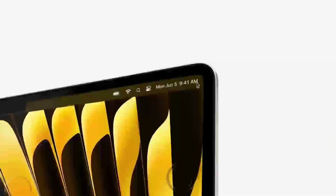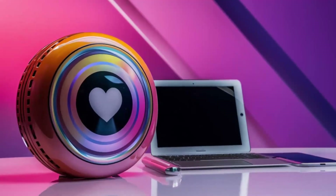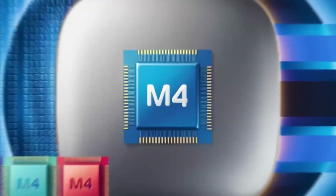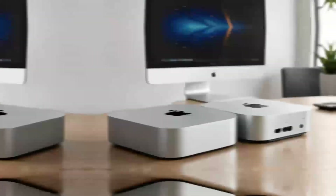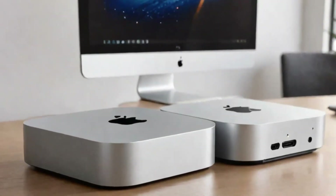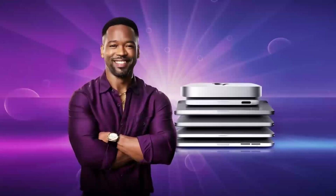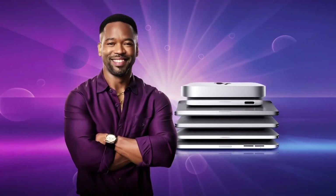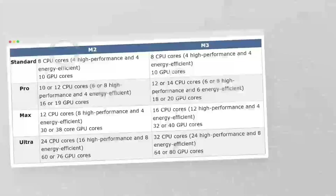The Mac Mini M4 boasts an incredibly powerful M4 chip, which is the heart of its impressive performance. This chip is designed to handle a wide range of tasks, from basic computing to more demanding applications like video editing and software development. Its compact design belies its capabilities, making it a great option for those who need power but don't have the space for a large desktop. The M4 chip's efficiency also means that the Mac Mini M4 runs cooler and quieter than many other desktops on the market.